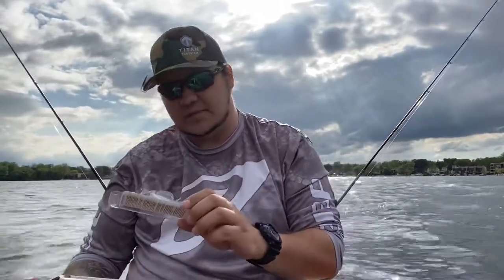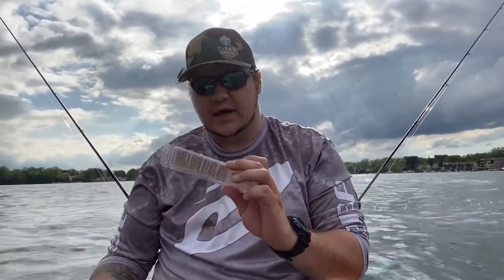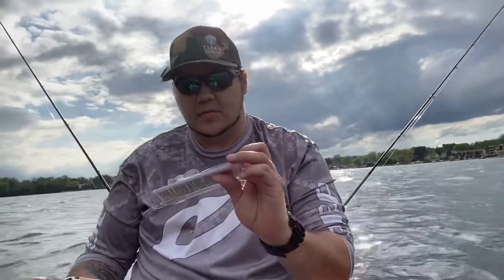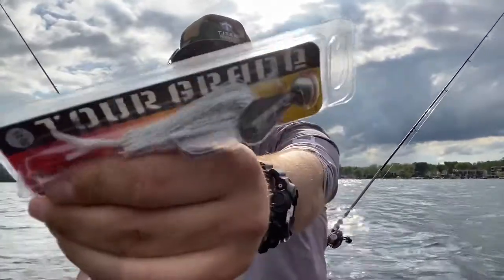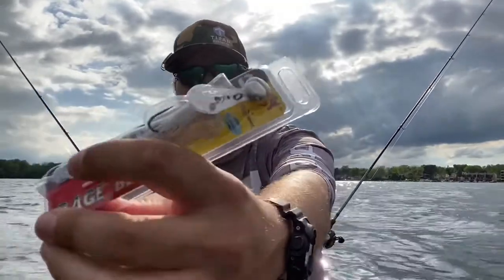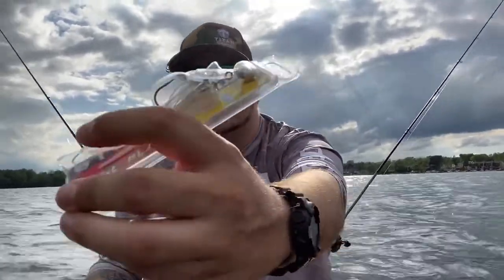We also have another KVD 1.5 but a deep diver, so this will go like nine-plus feet where the other one goes about three feet. And last, we got something I'm super excited to use - I've never had one of these. They're called Rage Blades, the Strike King version of a chatter bait. It already comes with a little trailer on there, but I might be trading that out for one of those Baby Bass swim baits.